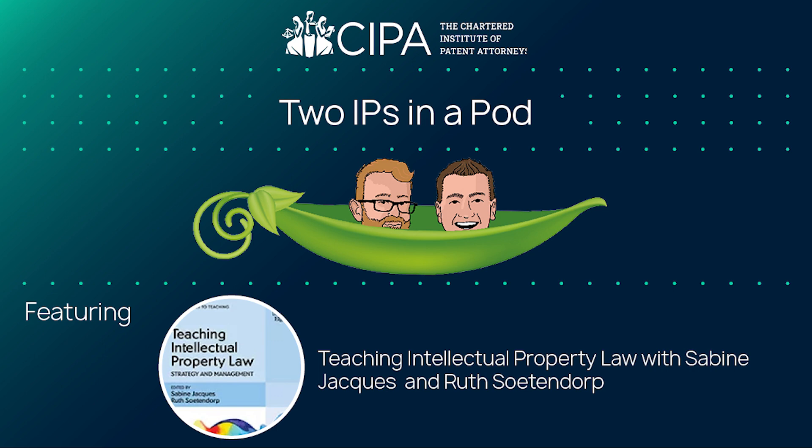Shall we crack on? Shall we get the guests on? Lee Davis and Willem Roberts are the two IPs in a pod, and you are listening to a podcast on intellectual property, brought to you by the Chartered Institute of Patent Attorneys. We're going to have a fascinating insight into the world of teaching IP in non-IP contexts — teaching IP to people for whom IP will be extraordinarily important, but they don't know it yet, which must be a difficult task in and of itself. We have Ruth and Sabine on with us.